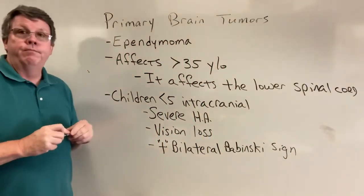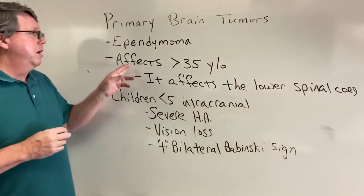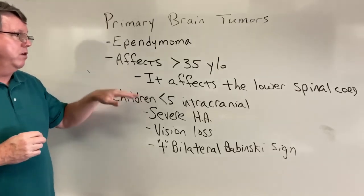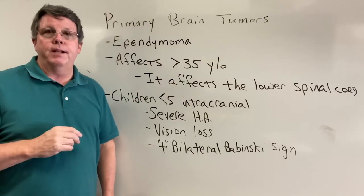So that's ependymoma — just like the other tumors, it's not a good thing to have. It affects adults over 35, affects the lower spinal cord in adults, and otherwise occurs in the brain in children. And that's it for ependymoma.